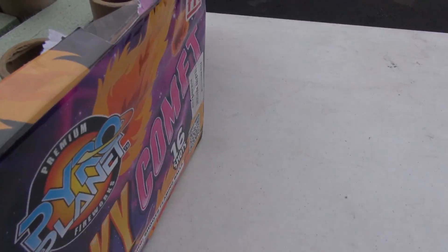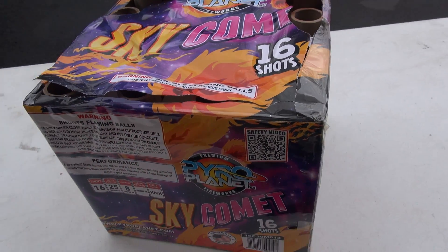So, Sky Comet. Let's go check this bad boy out. See you in a bit.